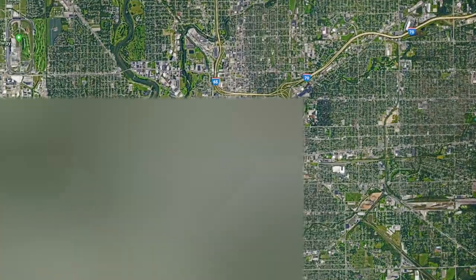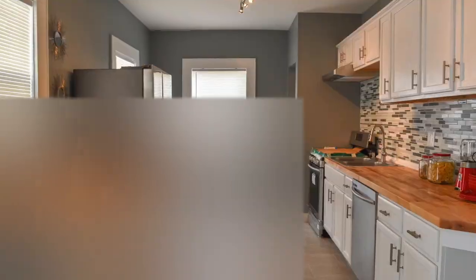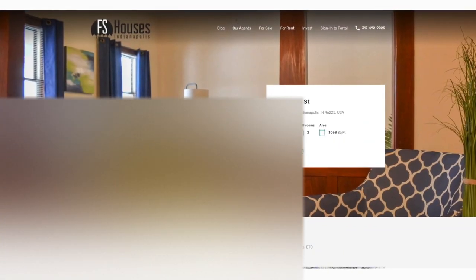Based in Indianapolis, Indiana, FS Houses is the premier investment property brokerage. With an in-house property management department that can take care of all those unwanted landlord headaches, FS Houses can offer you the complete turnkey solution as well as wholesale properties at a discounted rate. With a network of thousands of active investors, wholesalers, and brokers, FS Houses can help you sell your property for top dollar or in a hurry to motivated investors seeking distressed real estate. Visit fshouses.com or call 317-492-9025 for more information.